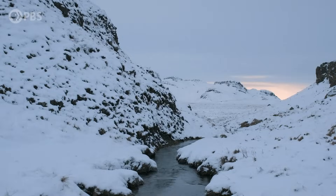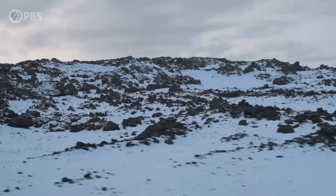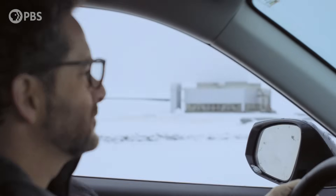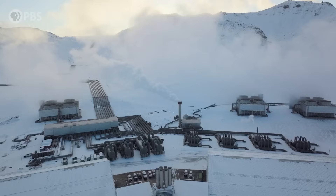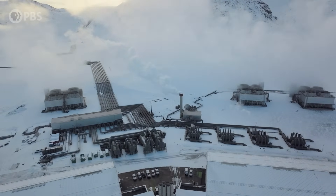Iceland is unique in that it straddles the Mid-Atlantic Ridge, sitting on top of a volcanic hot spot. So when they began to rethink how to power the country, they decided to make use of the unique resources they have right here at home. One of the technologies they're using here is geothermal power, and I wanted to understand more about how it works and the ideas it could offer all of us in search of futures with cleaner, more renewable energy.